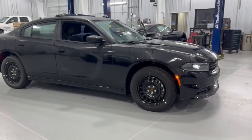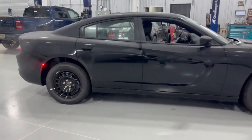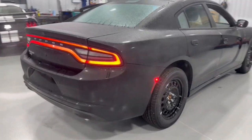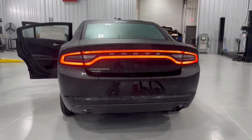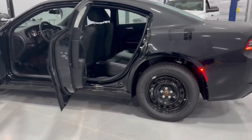Look no further than the 2023 Dodge Charger. The Charger's advanced design lets you tap into seriously savage performance when you want it and save fuel when you don't. With four doors, it's a family-friendly muscle car that's surprisingly versatile. These are just some of the great options this vehicle comes with.